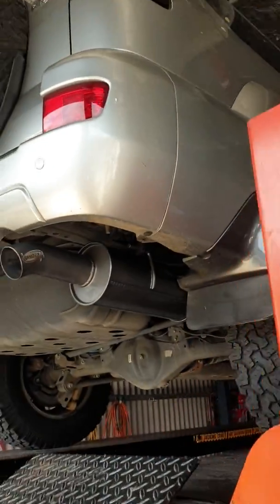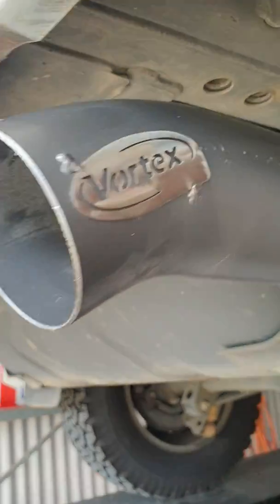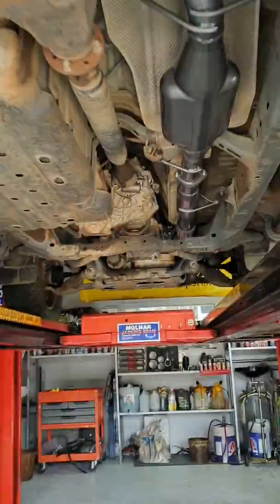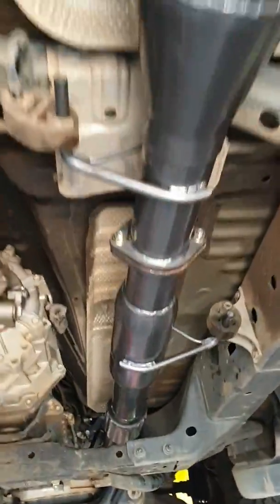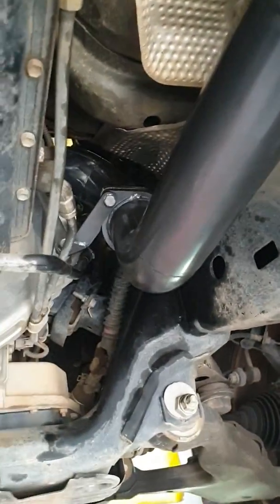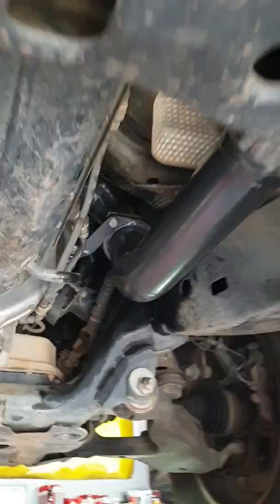Another one here — a Prado with the KZJ engine — just had the exhaust system put on, the full Vortex system. You can see the Vortex muffler there, and then you've got a little hot dog in here to take a bit more bark out of things, a flex joint, and a dump pipe ceramic coated up there inside the engine bay.